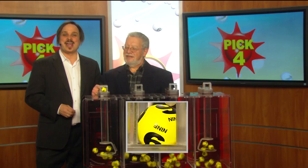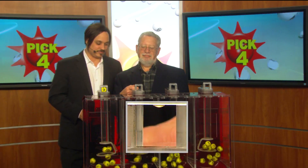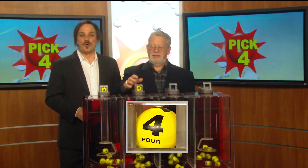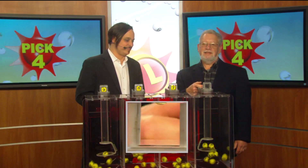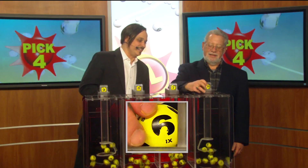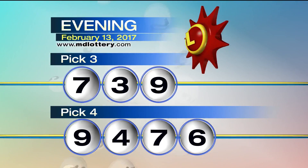Moving it over to the pick four game, it's Bob Diamond pulling your numbers tonight. Nine is printed on the ball. Next, a four. Seven. And six is printed on the ball, making tonight's winning pick four numbers nine, four, seven, six.